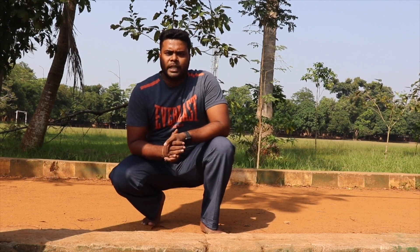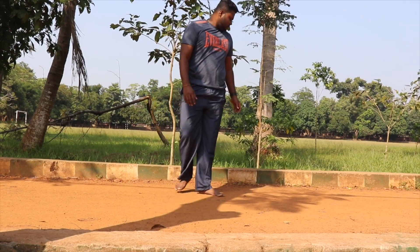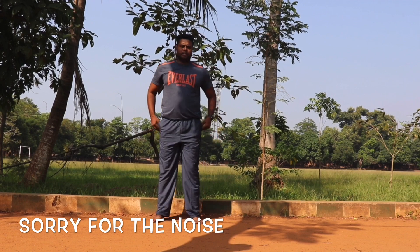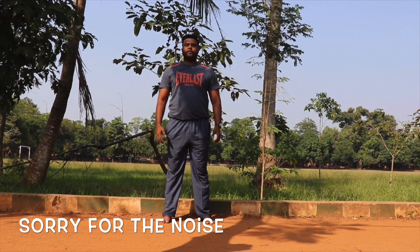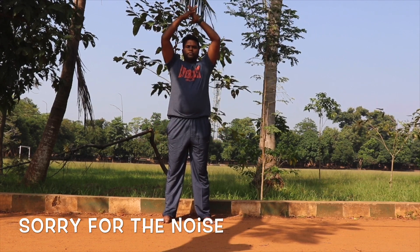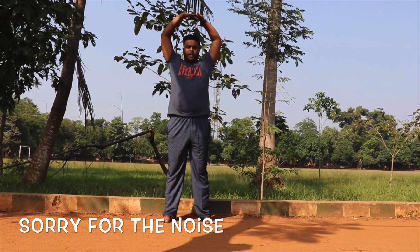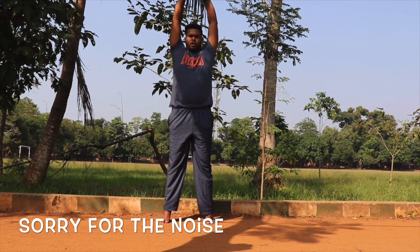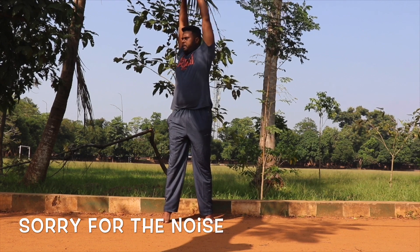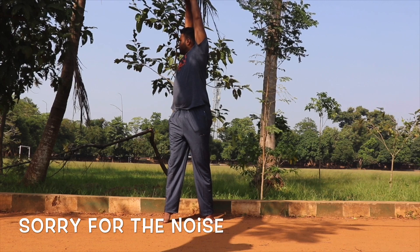The next posture is Tiryak Tadasana. Open your feet hip-distance apart. Relax your shoulders, inhale and raise your hands up, interlock your fingers, open your palm towards the sky. Inhale, raise your heel up, come up on your toes, exhale and turn your body towards the right side. Make your balance and hold this posture for 30 seconds.